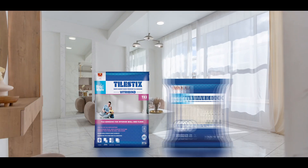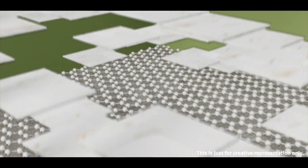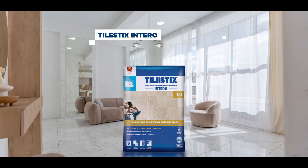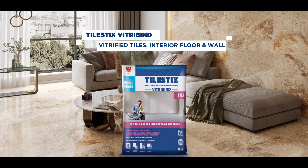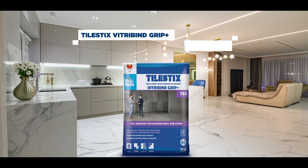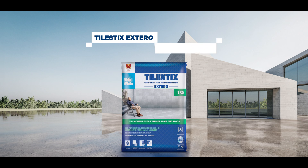With new Tile Sticks and Tile Link, Birla White Tile Sticks is made by white cement and German Polymer, with beyond adhesion. Tile Sticks Intero for Ceramic Tiles. Tile Sticks Intero Grip Plus for Tile on Tile, Interior Floor and Wall. Tile Sticks Vitribind for Vitrified Tiles, Interior Floor and Wall. Tile Sticks Vitribind Grip Plus for Natural Stones, Interior Floor and Wall. Tile Sticks Extero for Exterior Floor, Wall and Facade.